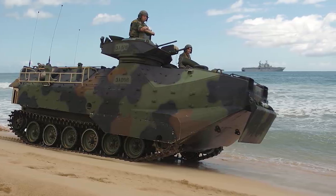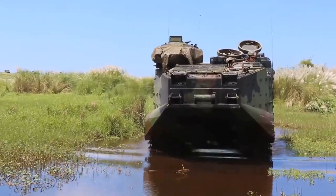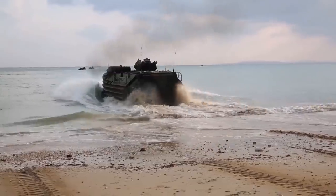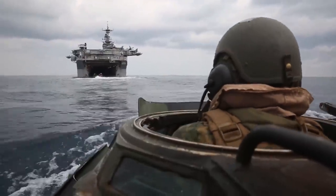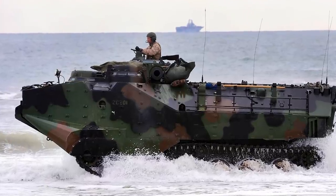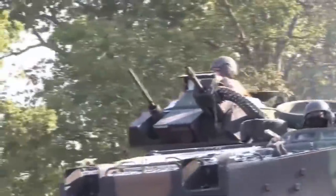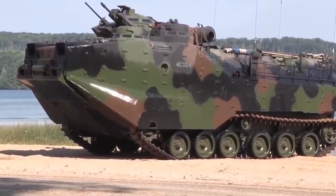Protecting the soldiers inside is a top priority. The AAV-7A1 features an all-welded aluminum hull with additional enhanced appliqué armor fitted to the exterior to protect against small arms fire. No terrain is too much for this vehicle — not even water. It's fully amphibious and can cut through the water at an impressive 8 miles per hour. The turret is equipped with an MK-19 40mm grenade launcher and a coaxial-mounted .50 cal machine gun.